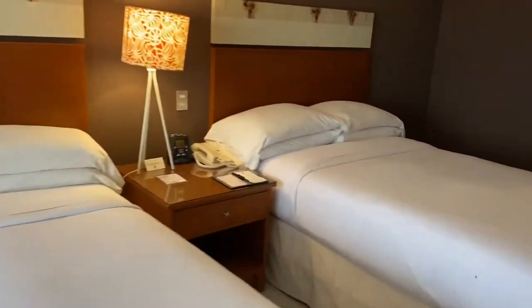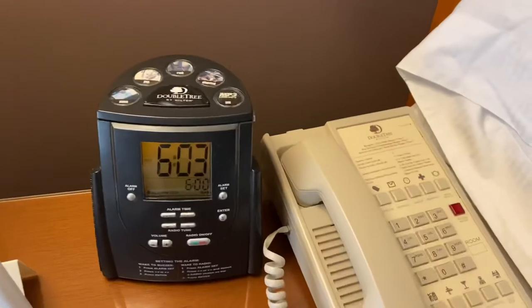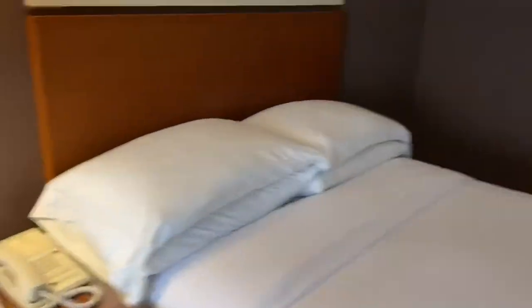Nice and clean. I don't think they have any USB plugs near the bed — I always look for that. But there it is! We'll spend a night here. Bye guys!